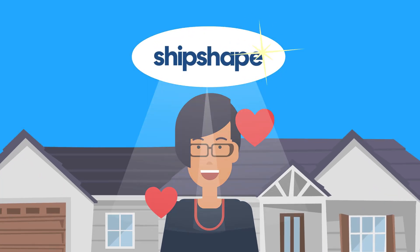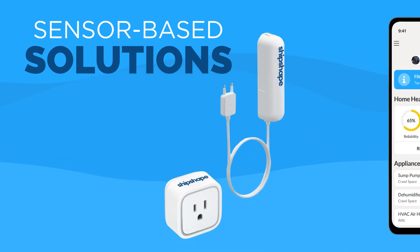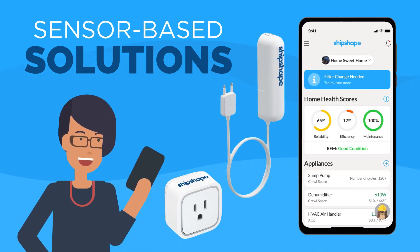ShipShape is here to help homeowners like you get visibility into how your home is operating. Our sensor-based solutions upgrade your existing systems by making them smart, so you can proactively manage and protect your most important investment – your home.